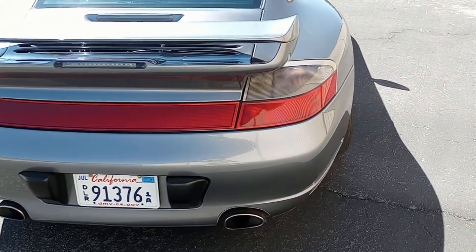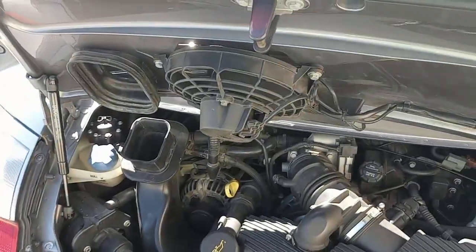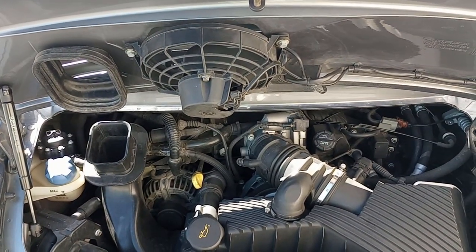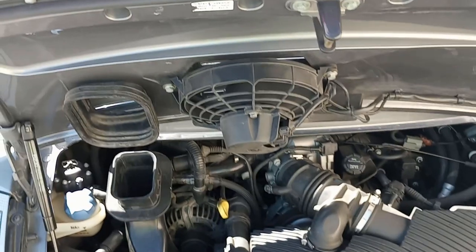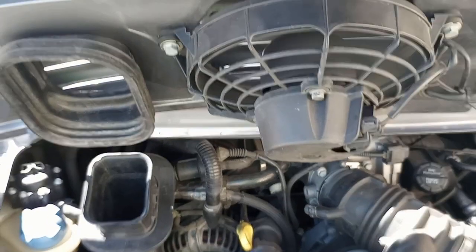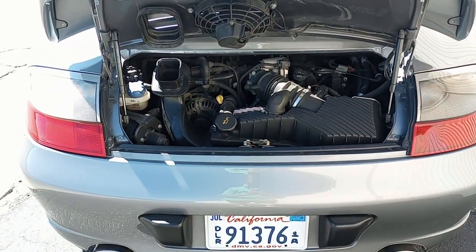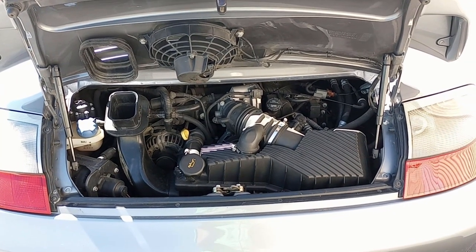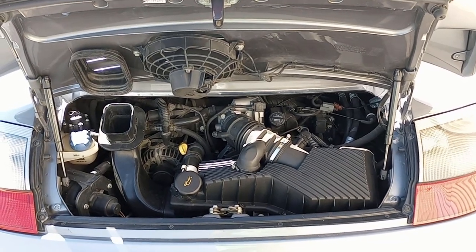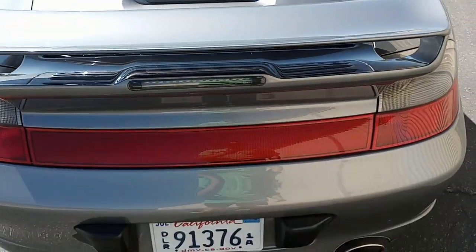Even that rear reflector is in great shape. There are new struts on the engine bay. The engine is running right now — no ticking, the engine runs strong, it's not leaking. Recent service work includes a clutch, intermediate shaft bearing, and rear main seal, which is standard when you do the clutch. The big ticket item — the LN Engineering IMS — is done. Even new hood struts on the rear.